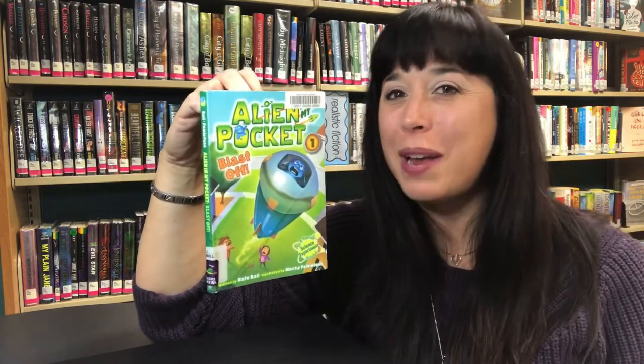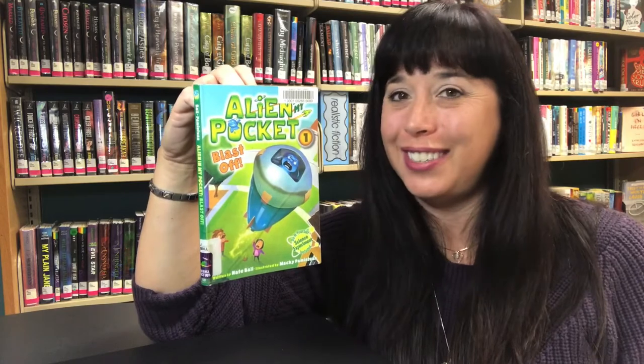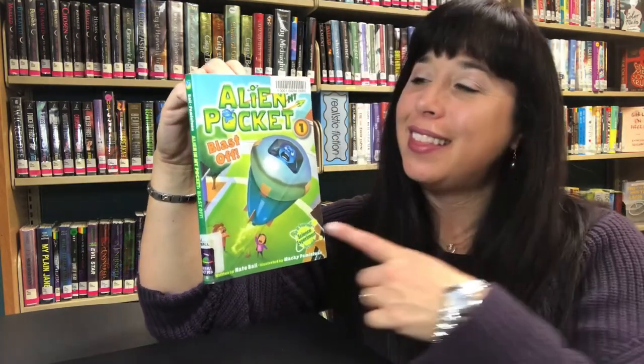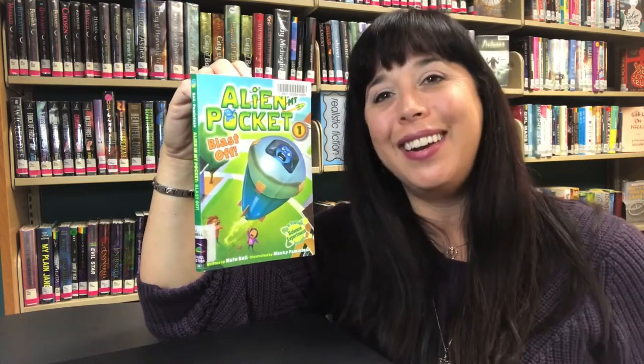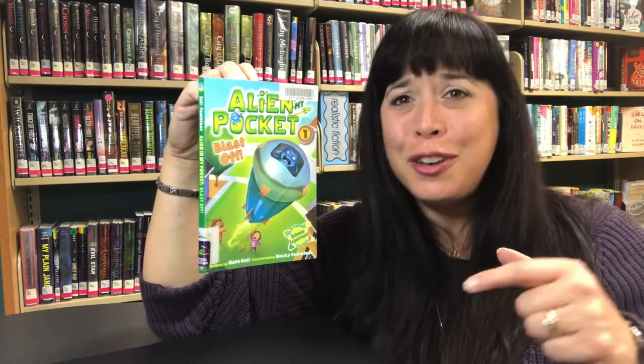That's the one that has aliens and space exploration and parallel universes and time travel. So this is Alien in My Pocket: Blast Off, book one in a series written by Nate Ball, host of PBS Kids Design Squad, Newport Native, and a beatboxer.